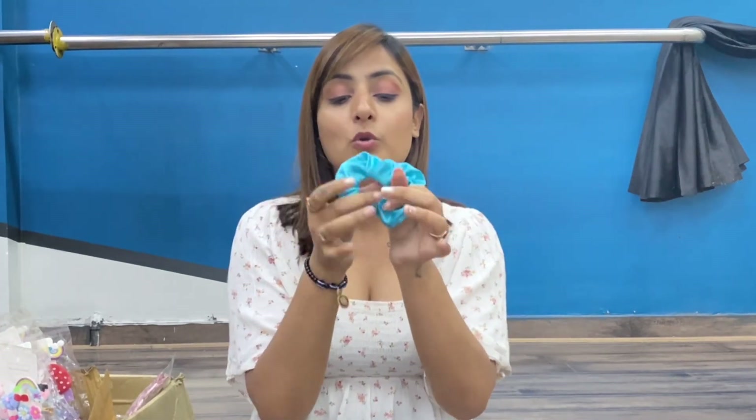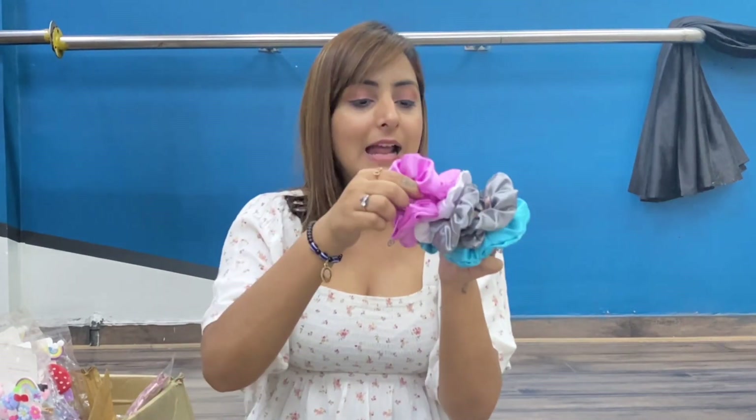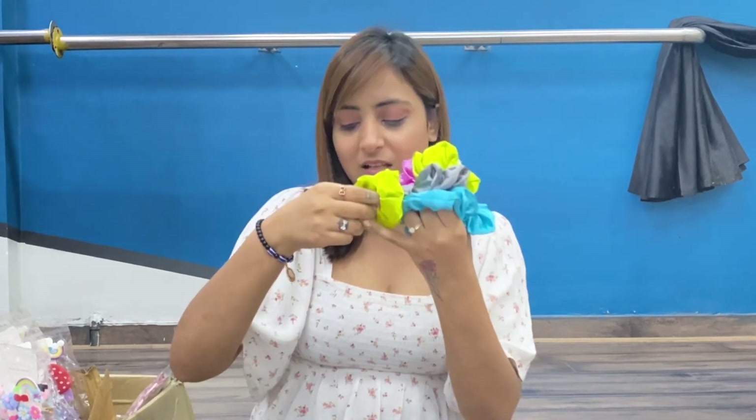Next up we have scrunchies. The scrunchie concept is very good because we have a lot of hair fall and scrunchies were designed for kids and mothers so that your hair doesn't get hurt. It is only Rs. 20 and the quality is super nice — it is made of satin material. The color options are grey, white, pink, olive green, and yellow. Many color options and you will get each for Rs. 20.